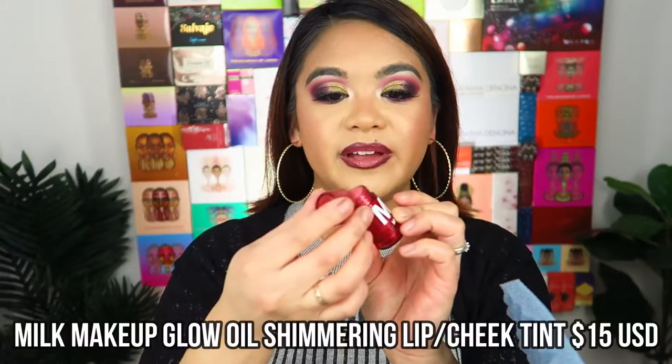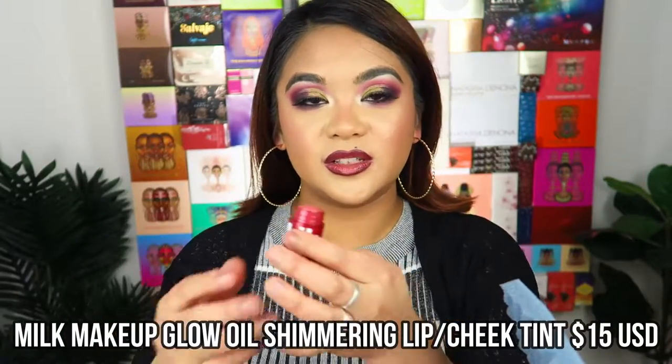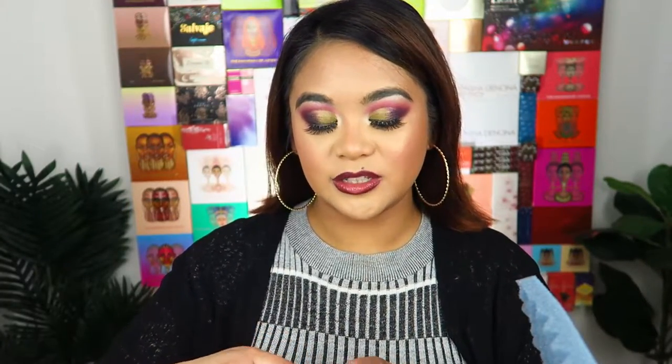The next product is the Milk Makeup glow oil for lips and cheeks — just a little lip and cheek tint. I think it'd be really pretty for those no-makeup makeup days when you just want a little bit of glow and tint on the skin. I haven't actually tried Milk Makeup before, and that's what's really exciting about this box — they always come in with products I've heard the brand names of but never had the chance or opportunity to try. It's kind of like a lucky dip every single month.